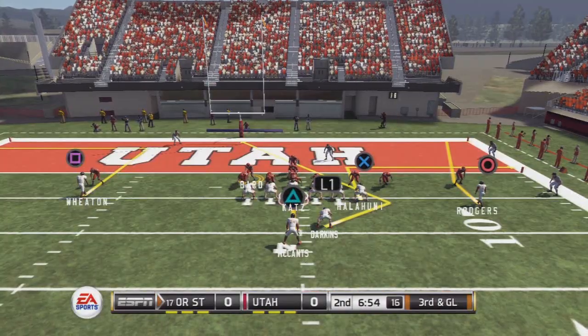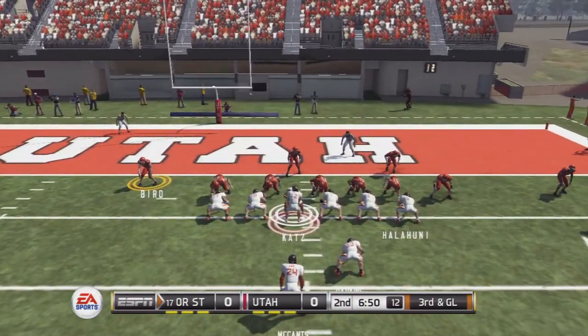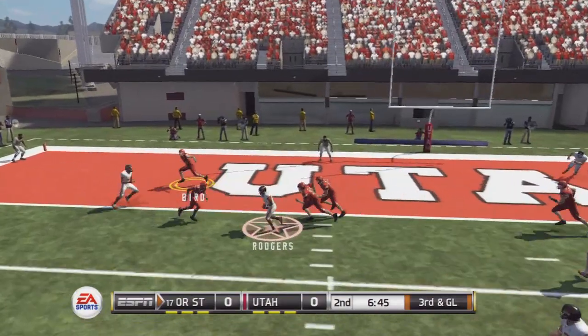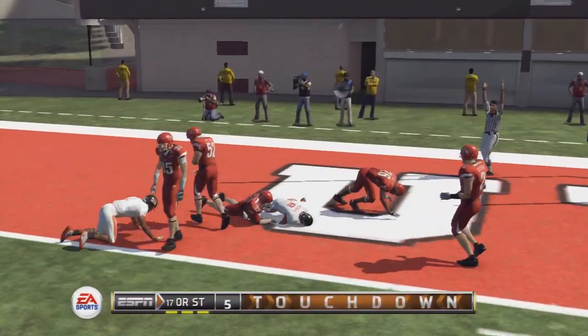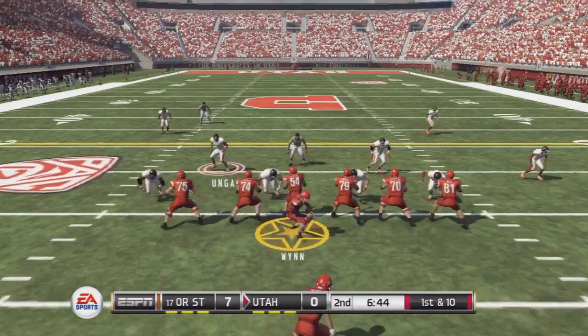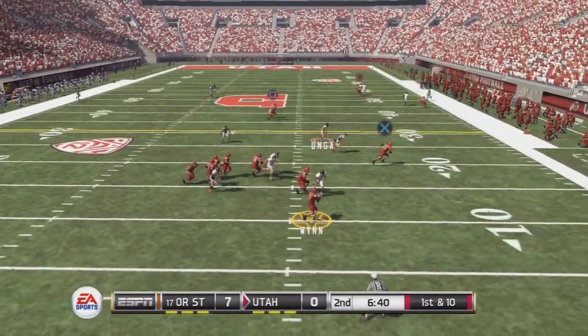It's absolutely deafening down there. Cats doesn't like what he sees. Cats drops back to pass, Pines is receiver — touchdown! Win on play action.